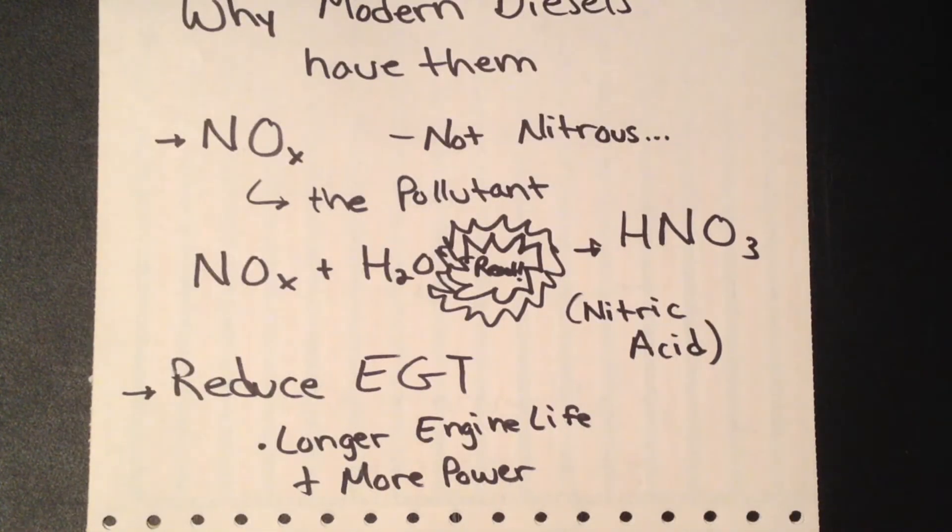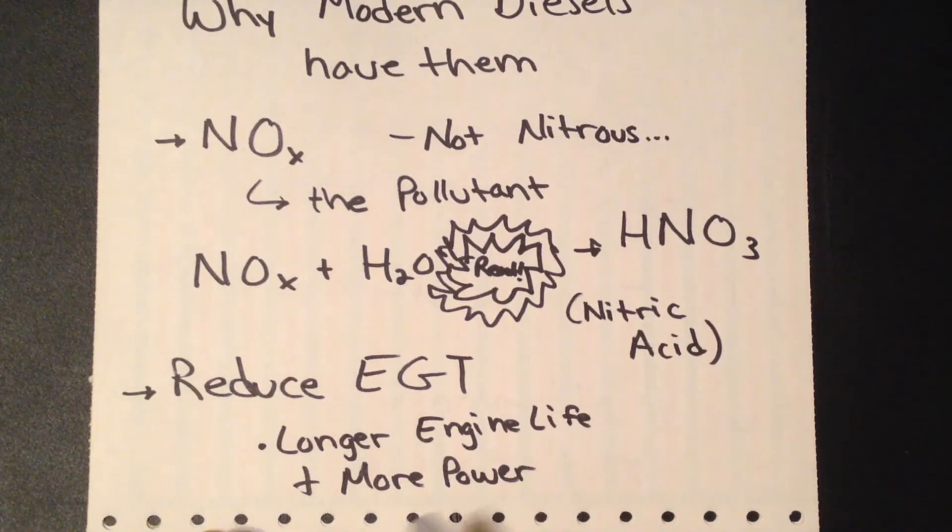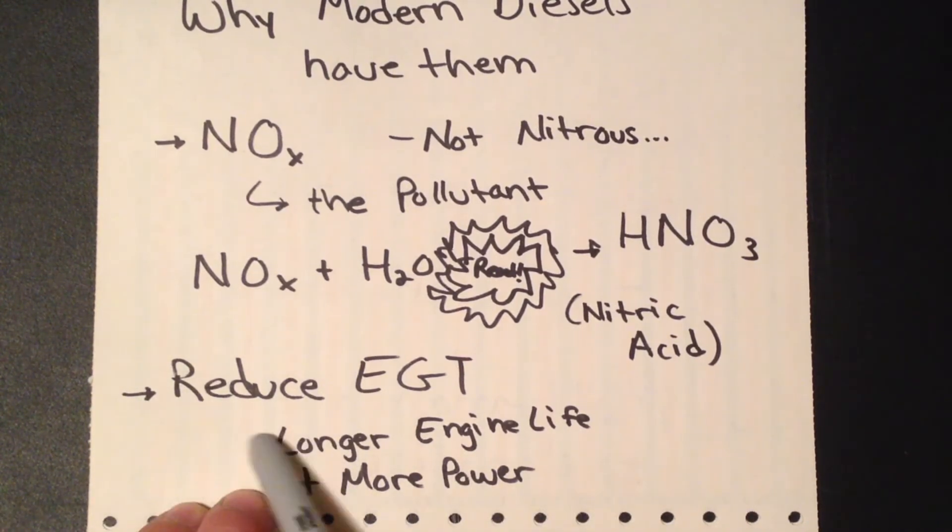If you're looking at high performance, exhaust gas temperatures are basically your red line. You don't want to get too hot with EGTs because that can really destroy your engine — it puts a lot of heat on components and completely destroys their longevity. Modern diesels have intercoolers to reduce peak temperature inside the cylinders, allowing longer engine lives, and in turn you can ingest higher density air and make more power.